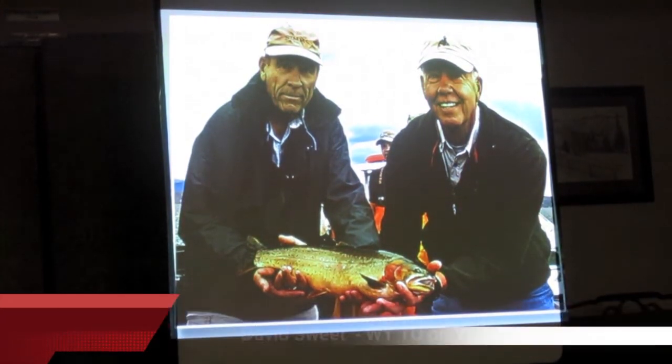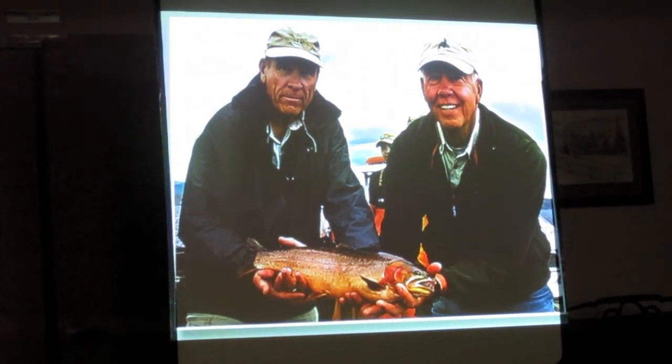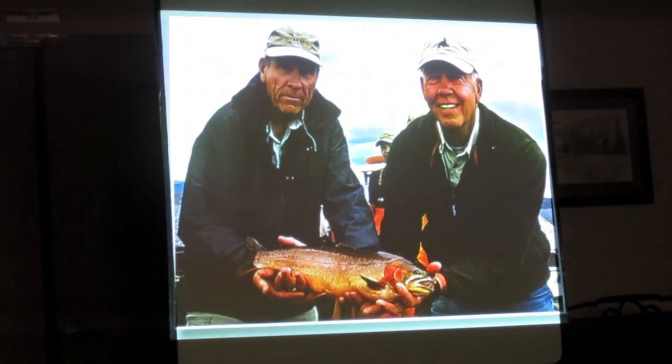The cookie cutter cutthroat in Yellowstone Lake used to be 13 to 18 inches. These are old fish that are left in that system. They're also probably too big for those lake trout to eat — that's why they're still alive.